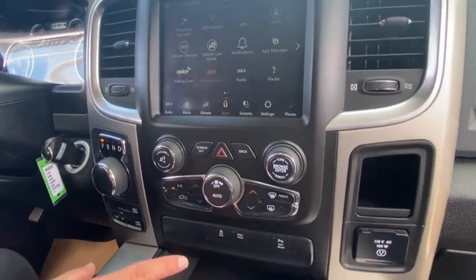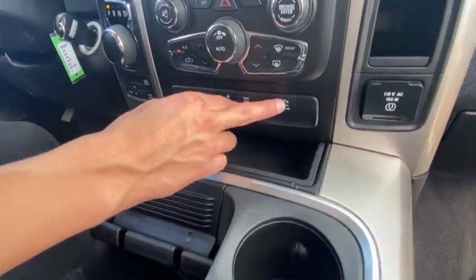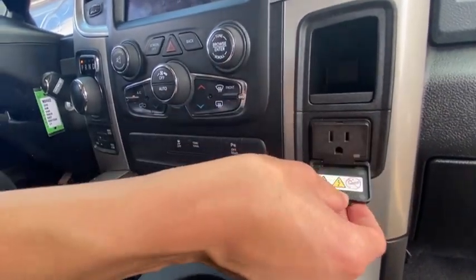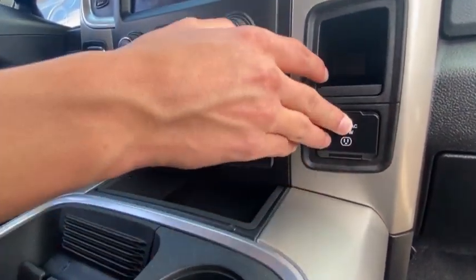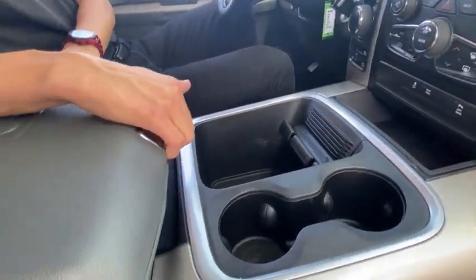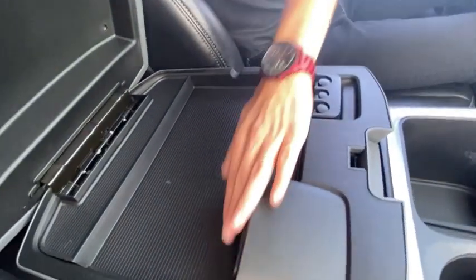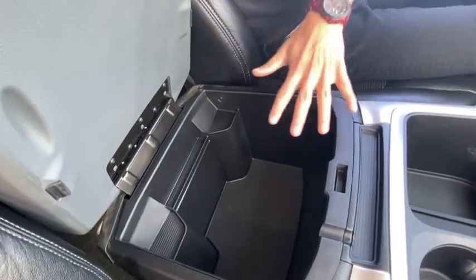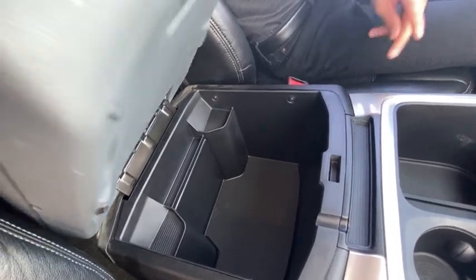Panning down, you've got traction control, parking sensors, and a 115-volt plugin — great for a coffee machine. There's a phone holder, good amount of space, and a double bin center console with USB ports for CarPlay and charging. Pull it up and there's a nice little storage container in there as well.